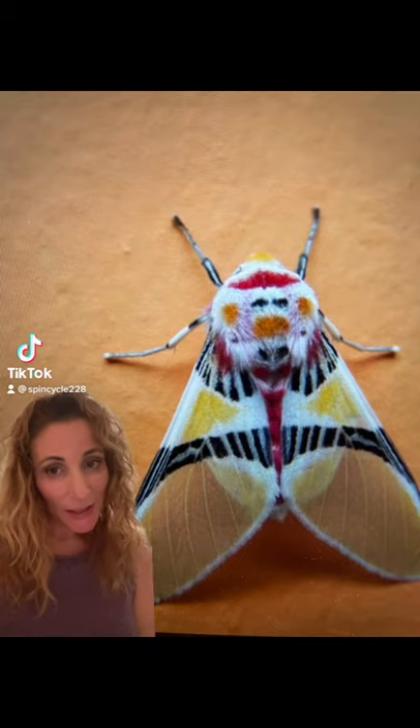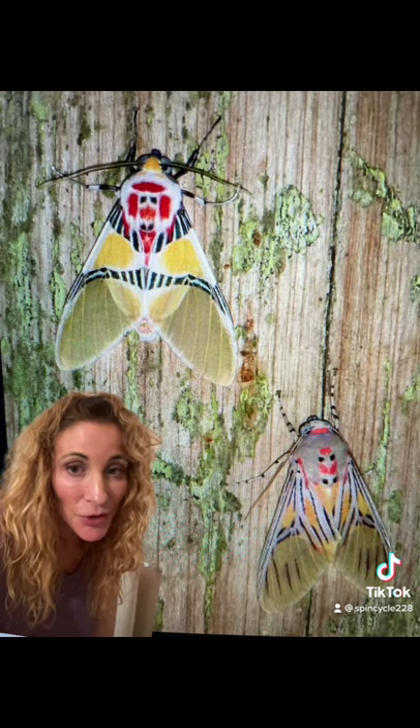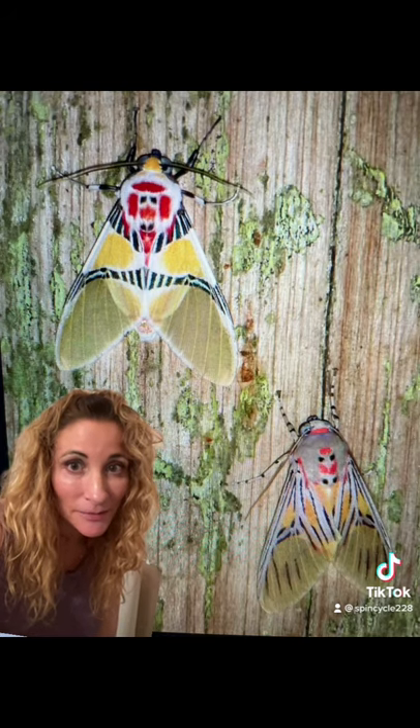This little beauty is known as the Adalis herois moth. This is a species of tiger moth that's found in Mexico, Venezuela and Brazil. These guys are also known as the moth with the clown face due to the markings on the back of their heads. The moth was first described in 1889 but most of their behavior is still unknown.